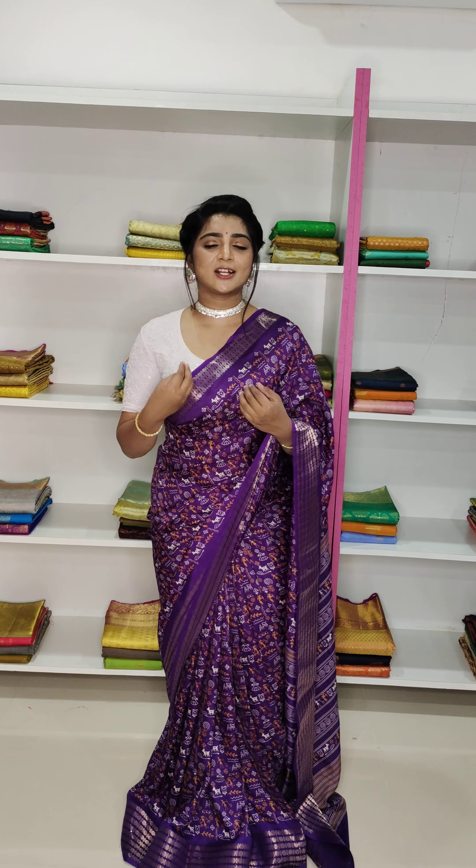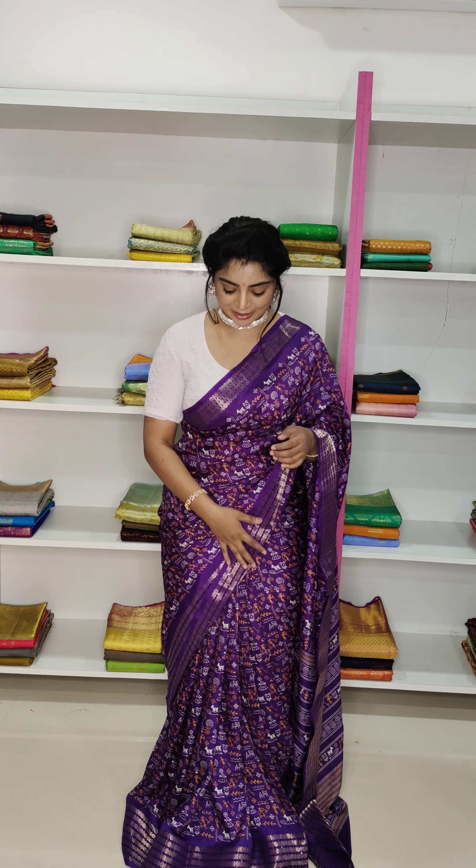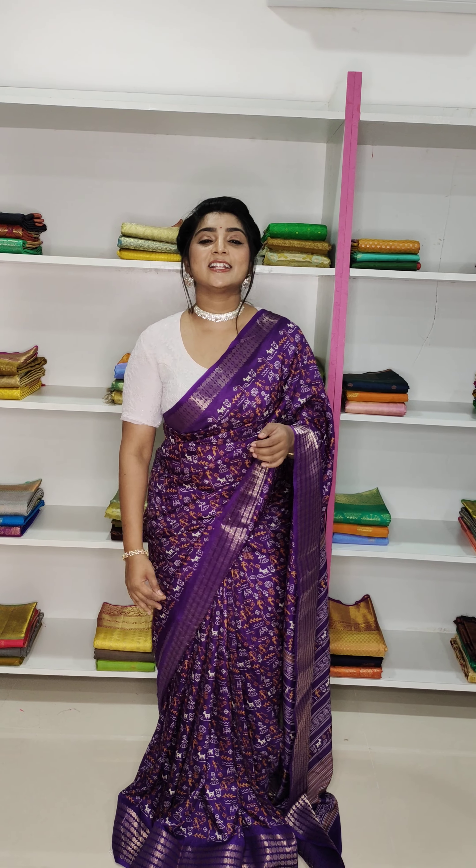We also want to show the printed variety. Now we will show the zari and sequence highlight. The saree price is 850 rupees. It is a beautiful color combination.